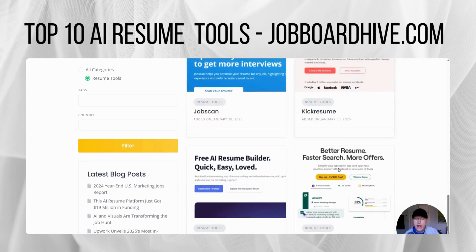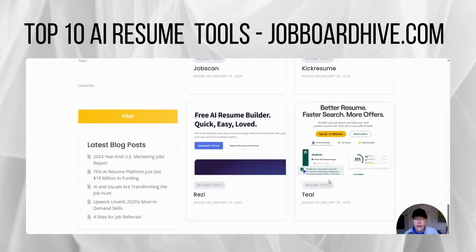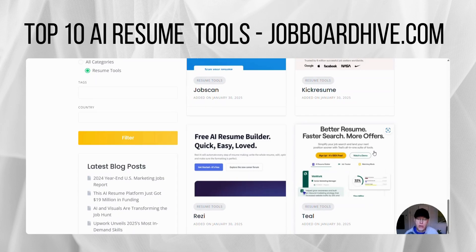KickResume.ai is another one. You've got Resi.ai and Teal, tealhq.com. They just got funding as well — millions of dollars — to better your resume, faster search, and more offers.